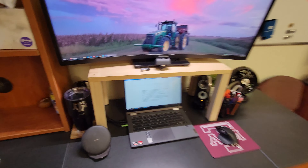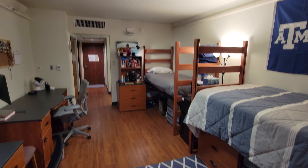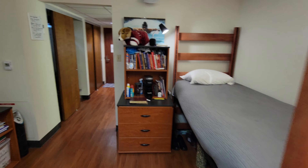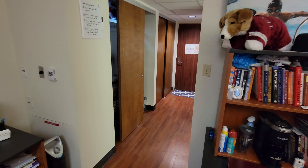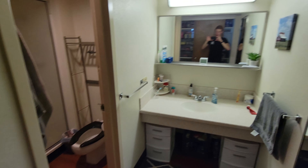Most of the other things you want to know about this dorm can be found online. I did tons of research before picking a dorm and I chose Hobby Hall. Any of the modulars I'm sure will be fairly similar to this. Yeah, I think that's about it.